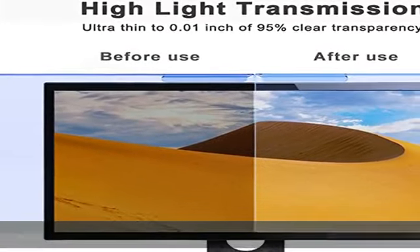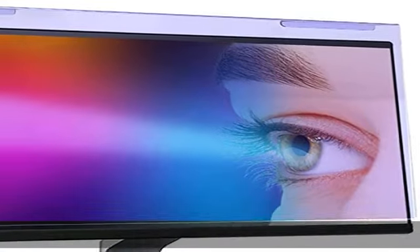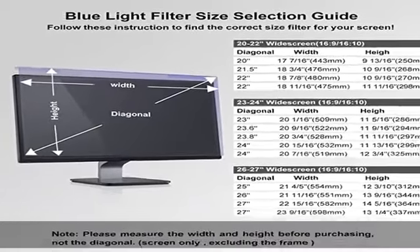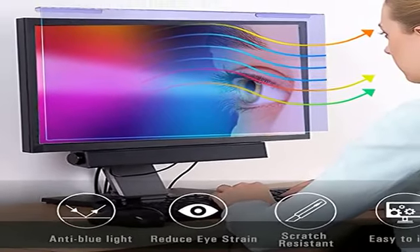Anti-blue light screen filter: our blue light blocking screen protector can filter out up to 88% of blue light, anti-blue light and anti-radiation prevent computer blue light damage to the eyes, reduces eye strain, and prevent vision loss. Let you enjoy digital time at ease.